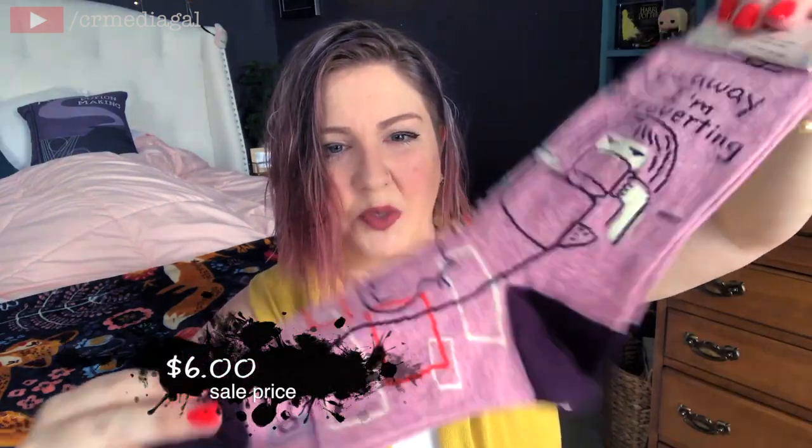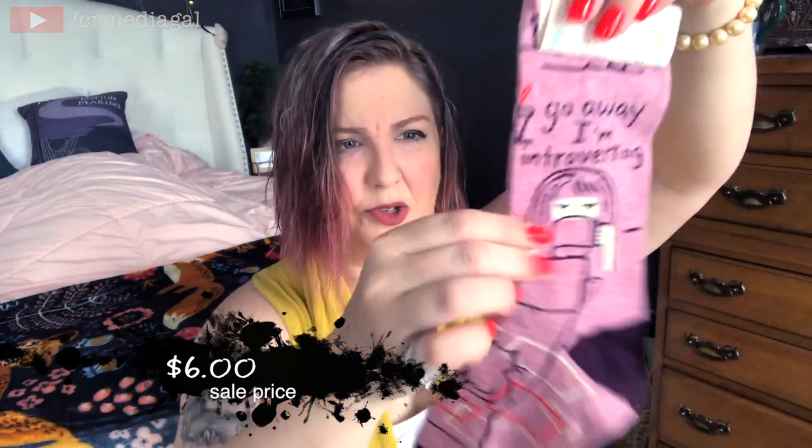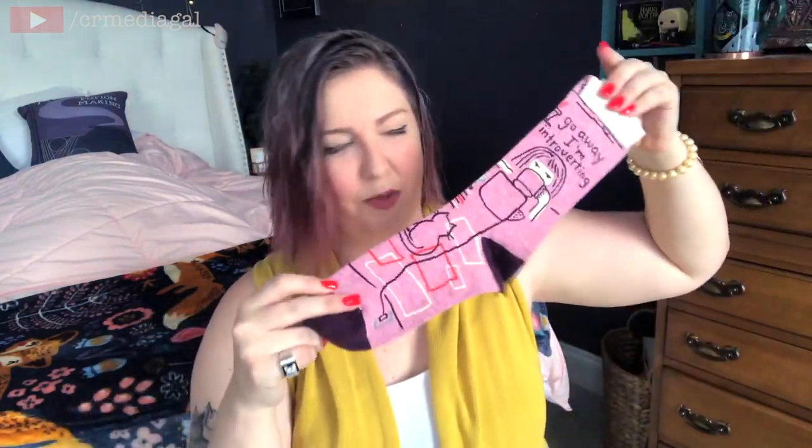These feel pretty stretchy and soft, and I think I'm going to really enjoy these come fall and winter time. The next pair are these 'Go Away, I'm Introverting' pink socks with some orange and white squares in them, and there's a girl with coffee and her computer and a little cat on there. I just thought these were funny. They feel very stretchy and soft as well.